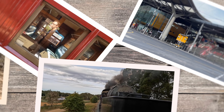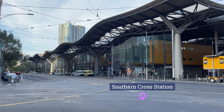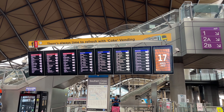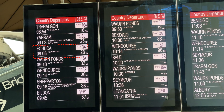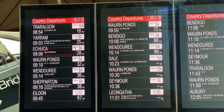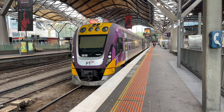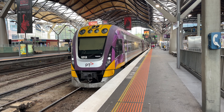Our journey begins at Southern Cross Station in Melbourne. From here the train to Castlemaine will take just under an hour and a half. Castlemaine is on the line to Bendigo, and our service continues on from Bendigo to Echuca, operated by a Velocity diesel multiple unit.